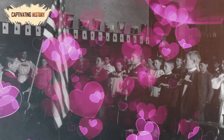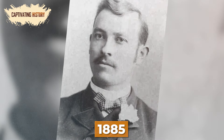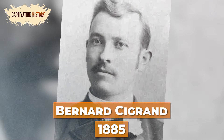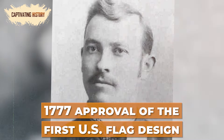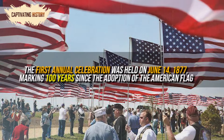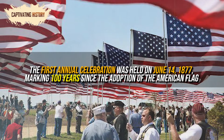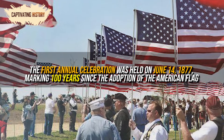The symbol of the American flag had reached the hearts of so many Americans that in 1885, a Wisconsin teacher named Bernard Sigrin suggested a yearly celebration of the 1777 approval of the first U.S. flag design. Now known as Flag Day, the first annual celebration was held on June 14, 1877, marking 100 years since the adoption of the American flag.